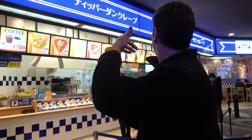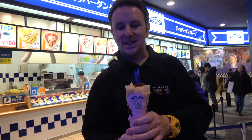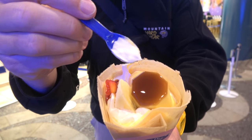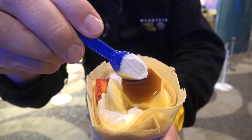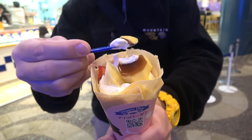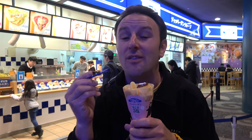For dessert, down at the canal level, get yourself some crepes. There's a place called Dipper Dan's that sells Japanese-style crepes. If you've never had Japanese-style crepes, they roll them up and have many interesting toppings — they've got like 45 different crepes. This one has banana, strawberry whipped cream, and pudding. Have you ever had a crepe with pudding in it, that is also served with a spoon so that you can eat it out of there? Mmm, I love the pudding in Japan, and on a crepe it's that much better.